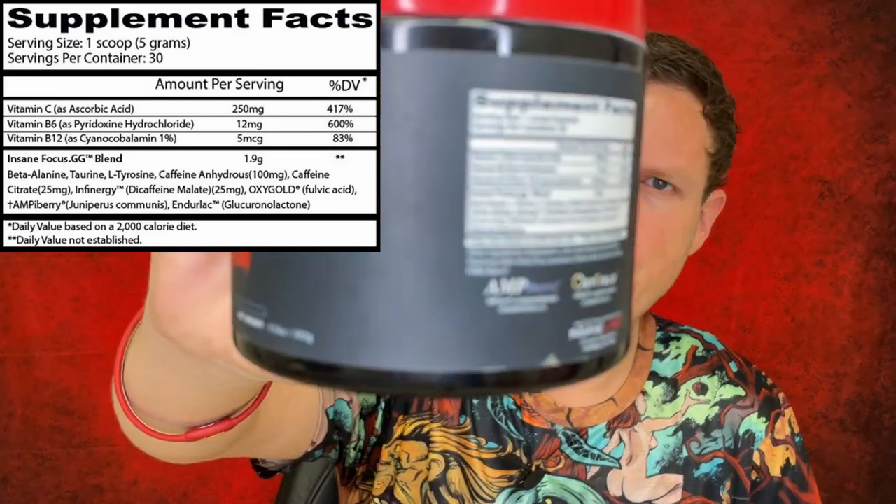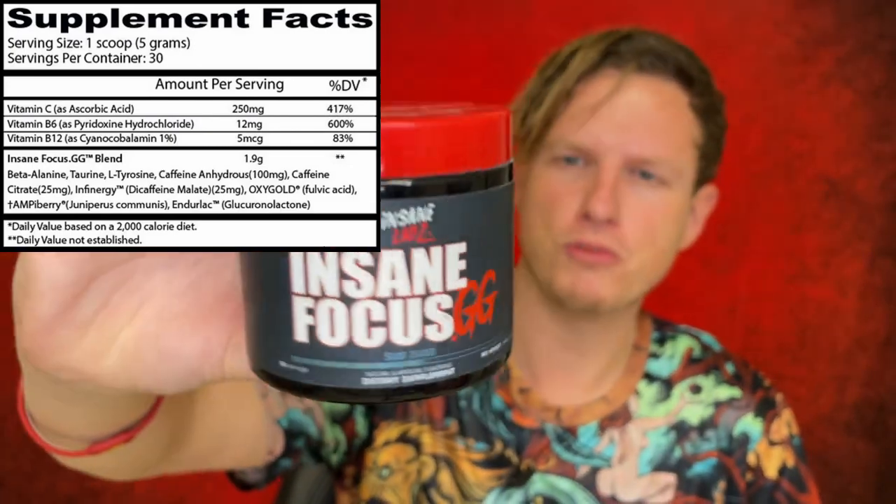Now we got the main blend, which is beta alanine. I don't really know why they put beta alanine in this blend — a lot of people don't like it, they don't like the tingle feeling, they'll literally not take the product because it's in there. Then you got taurine, which usually helps you prevent cramps. They have their signature blend of caffeine: 100 milligrams caffeine anhydrous, 25 milligrams caffeine citrate, and 25 milligrams di-caffeine malate. Those are different forms of caffeine that digest at different times, so instead of one big up and then down, it's a more even takeoff and landing with your caffeine, which I always prefer.